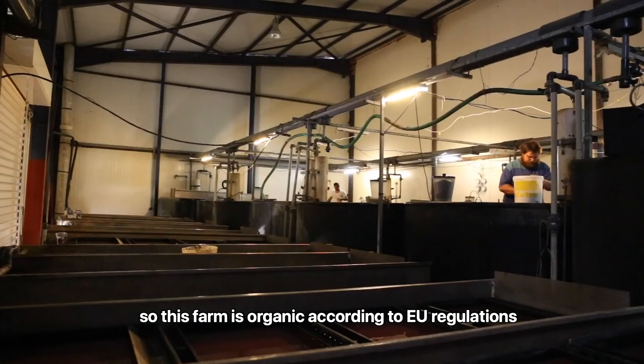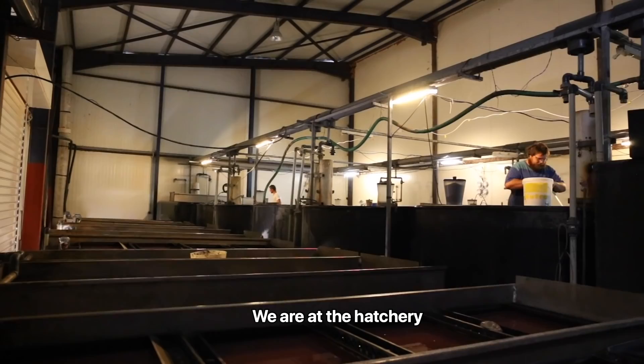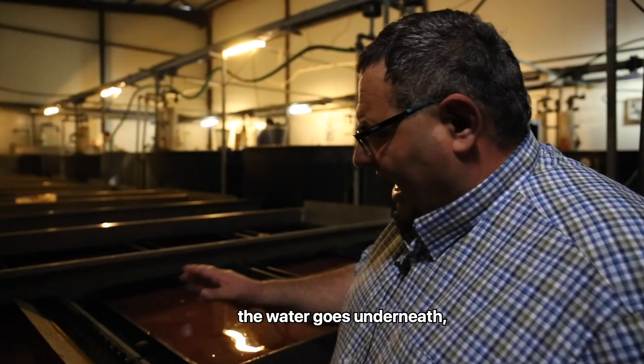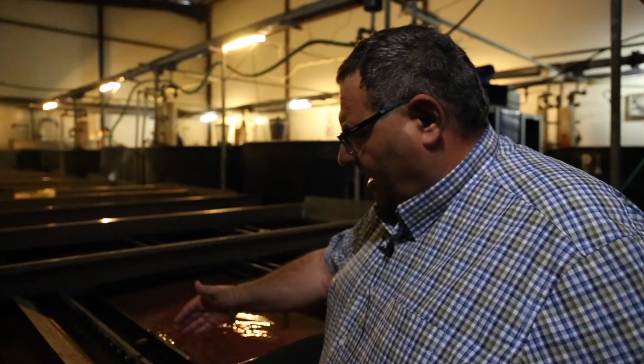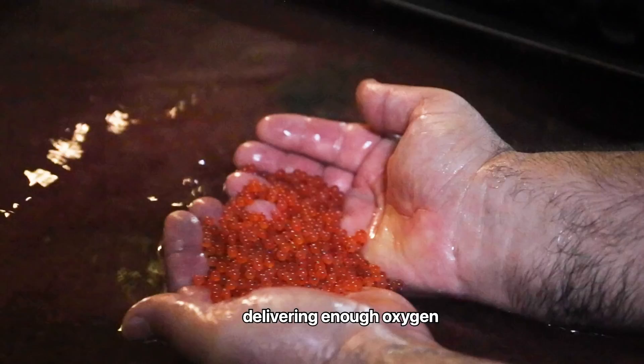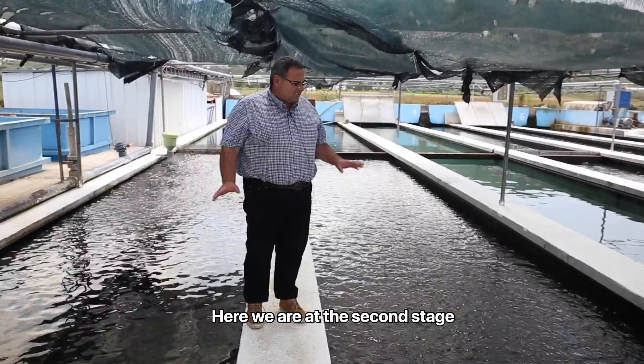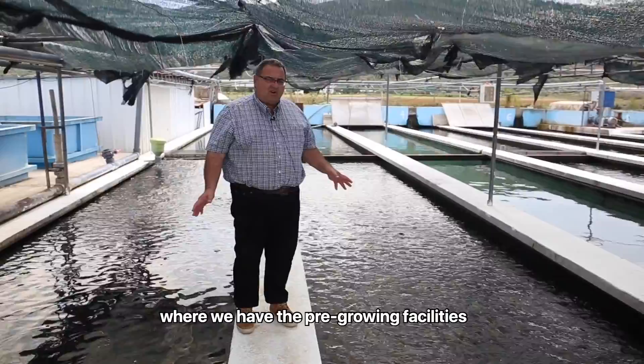Here at the hatchery, the eggs arrive and water flows underneath, suspending all the eggs and delivering enough oxygen until they hatch and become fish.